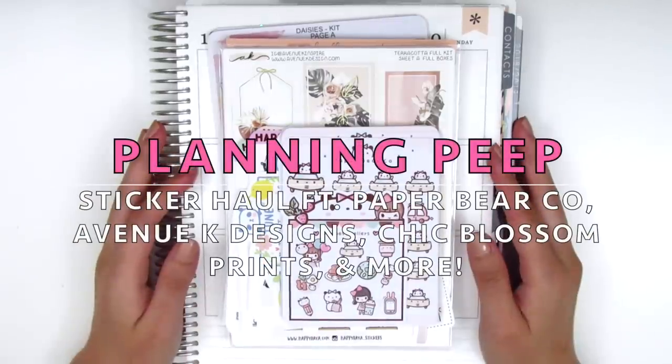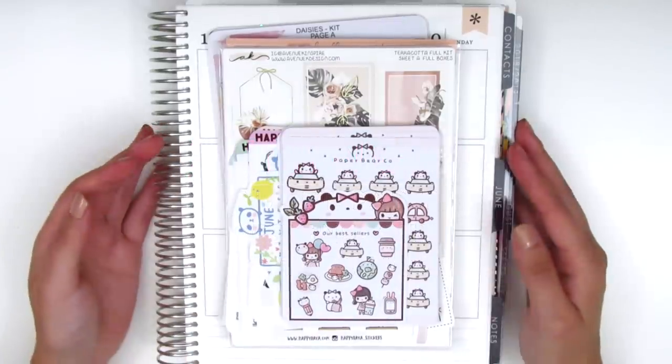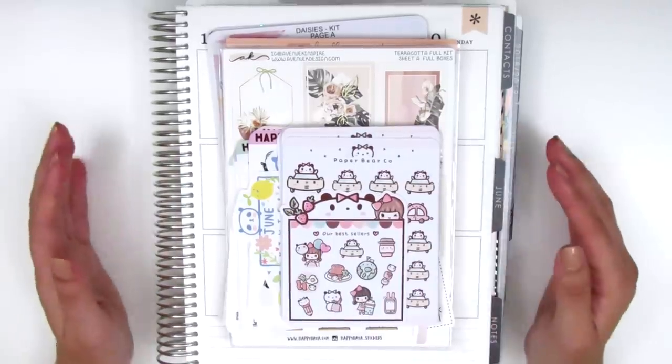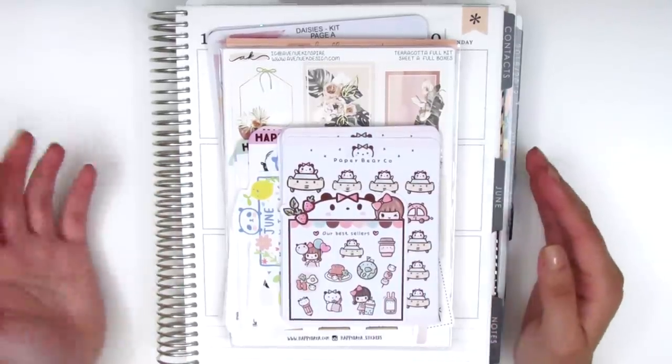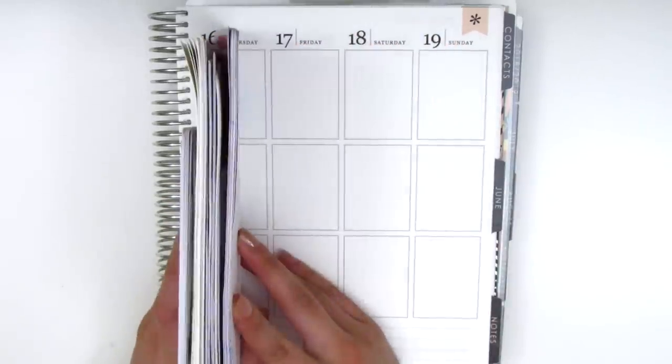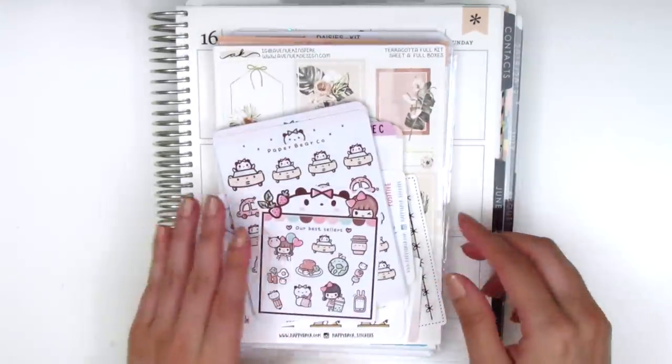Hi everyone! This is Sheri from Planning Peep and welcome back to my channel. Today I have a haul video for you guys and I have lots of new shops which is really exciting. I love checking out new shops. I have quite a huge stack here to go through so I would like to jump right in.